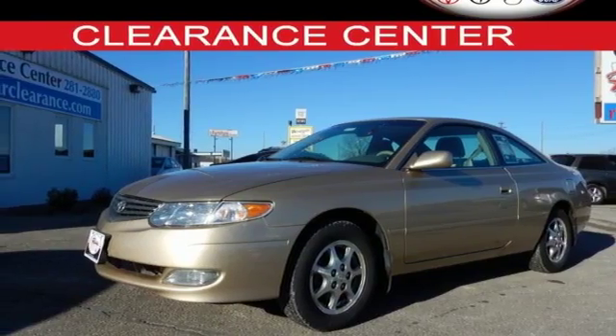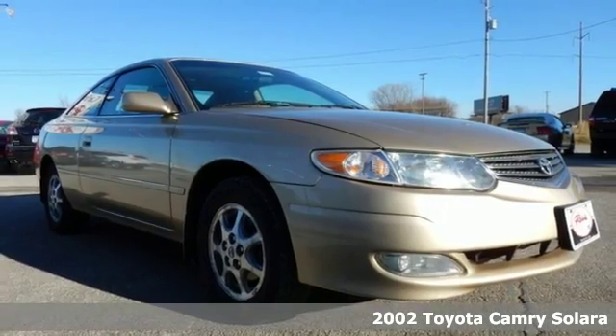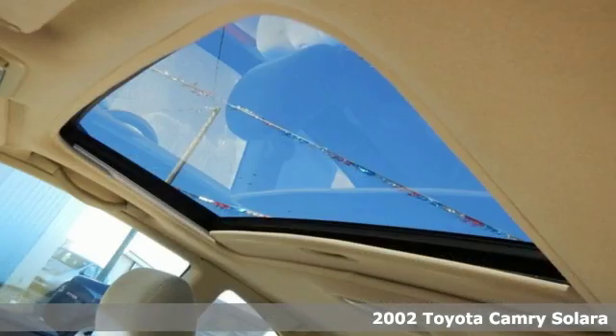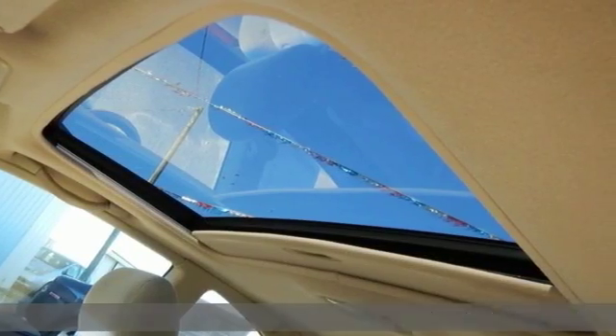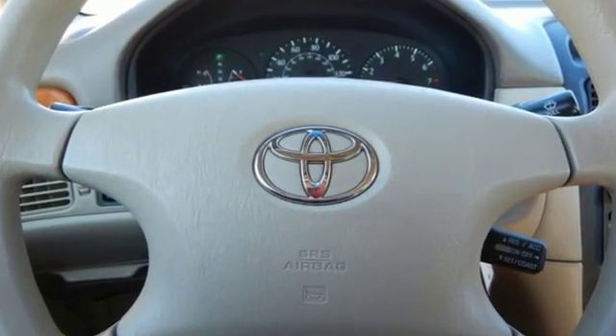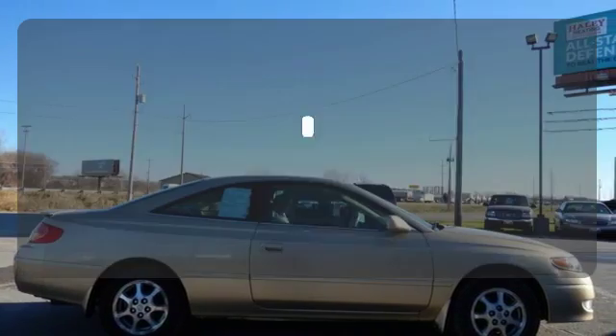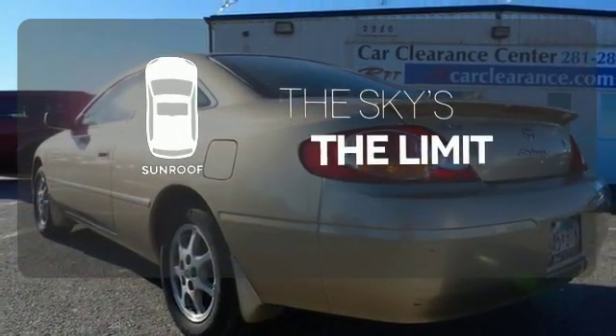Here's a 2002 Toyota Camry Solara. Inside, you'll find room for five adults, a multi-speaker stereo sound system with CD player, rear seat heating ducts, and numerous storage areas. Convenience features include power door locks and power windows with driver one-touch open. Get your daily vitamin D by opening up the sunroof.